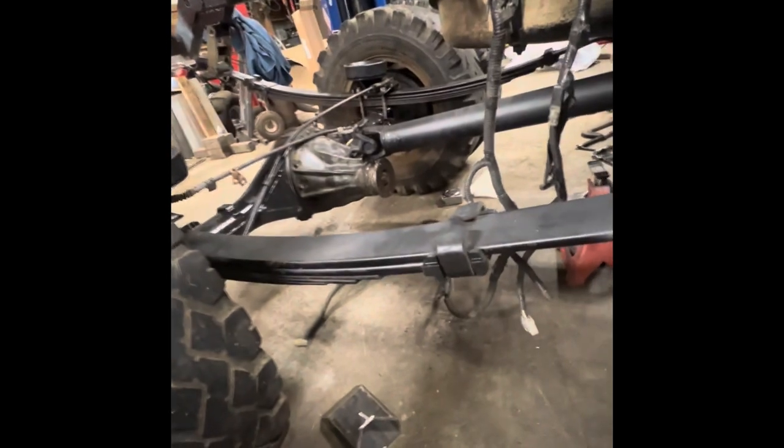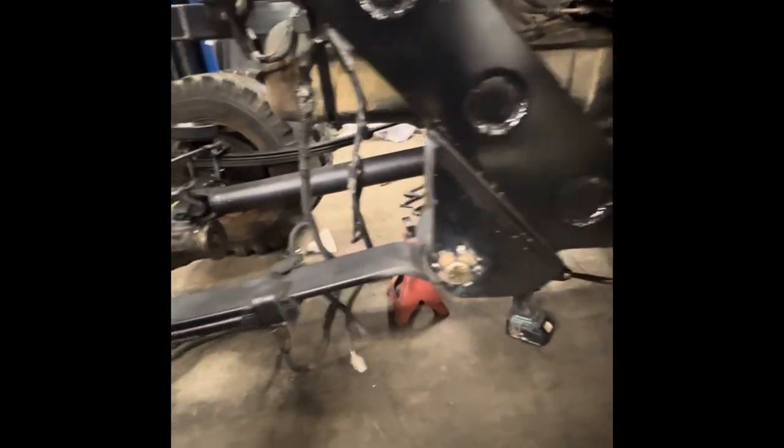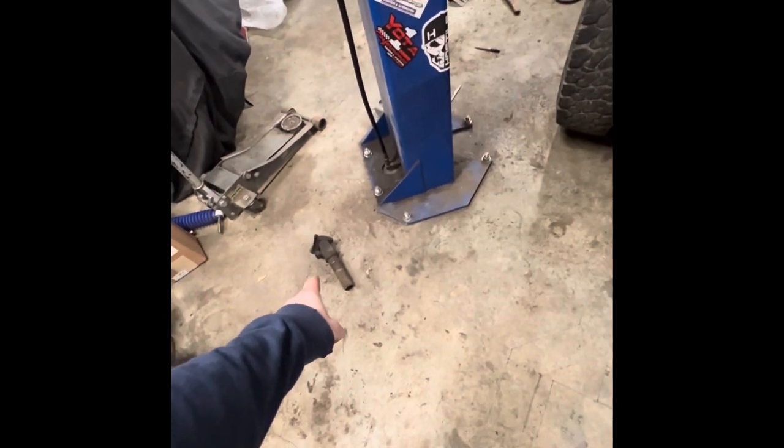We have some Chevy 63 leaf springs out of what I believe are 2002 Silverados. I had to go get some 5/8 bolts because the 9/16 were not adequate. I had to move up the carrier bearing support to get the correct driveshaft angle — everything's great there. I just had this driveline built by a local shop, about $500, and that included a new carrier bearing and all new U-joints.